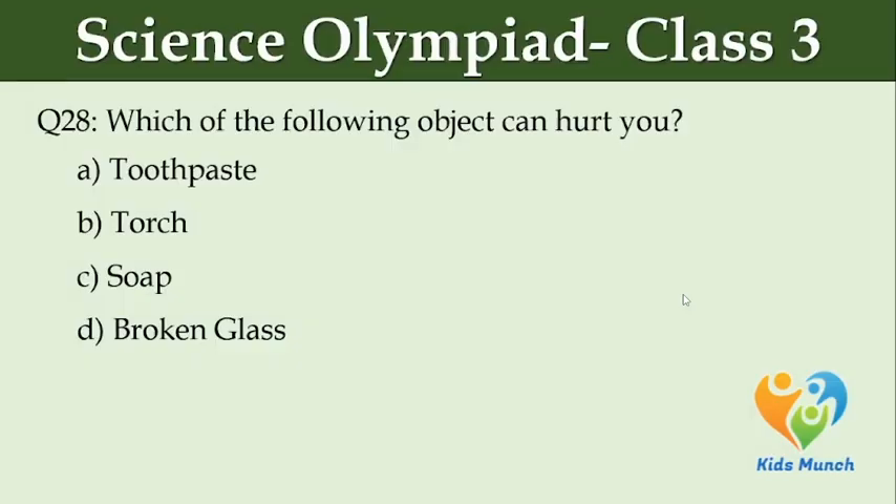Which of the following objects can hurt you? Option A: toothpaste. Option B: torch. Option C: soap. Option D: broken glass.